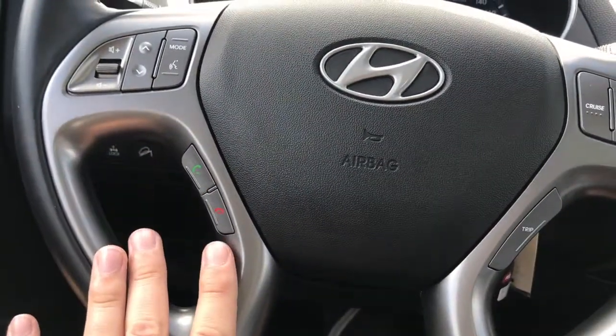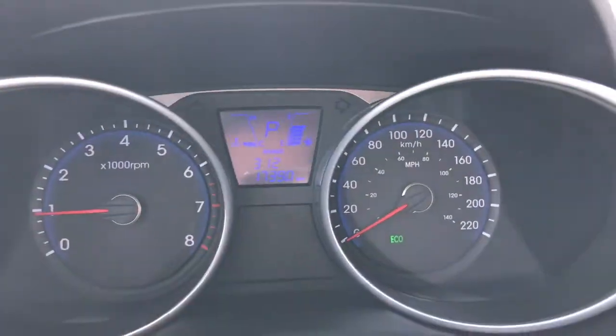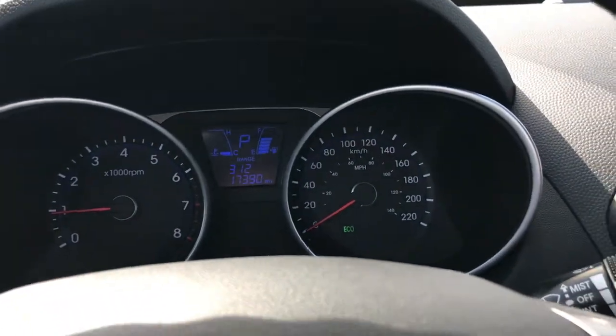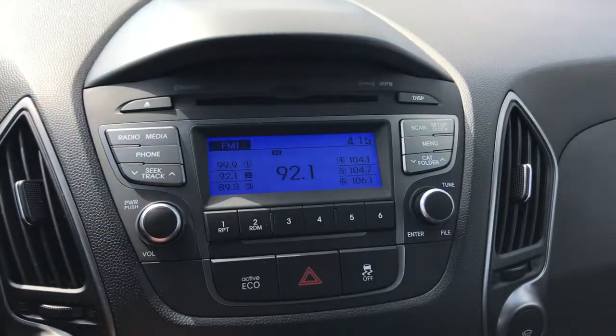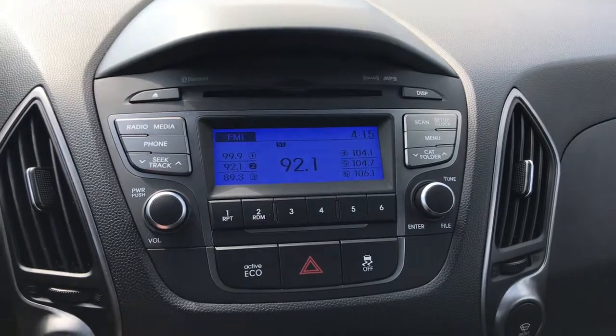You've also got hands-free call buttons to make Bluetooth phone calls, as well as your trip counter selector button, which is going to configure that LCD display on the front — the digital dash. Over here, looking at the radio system, you do have CD player, XM radio, AM, FM, and Bluetooth.